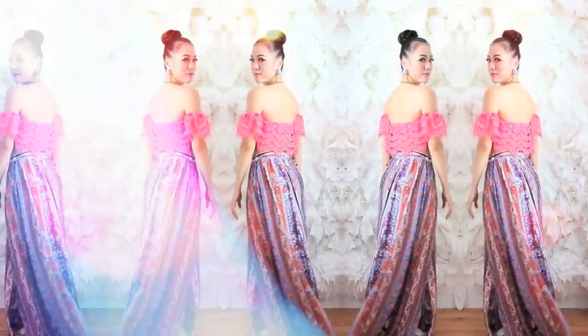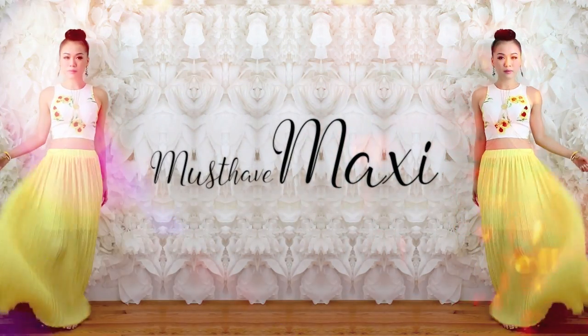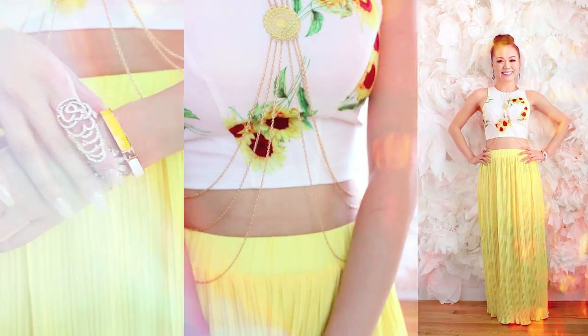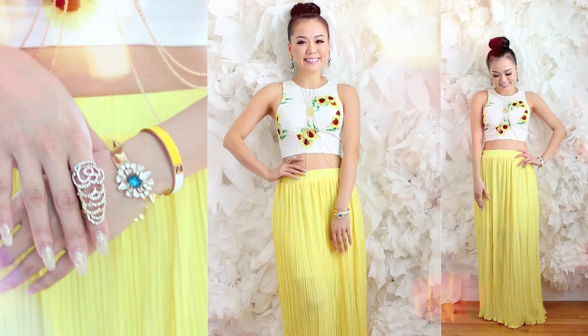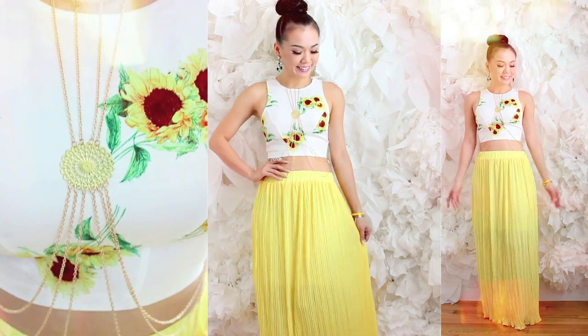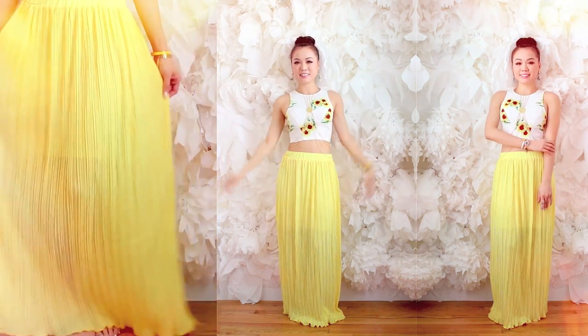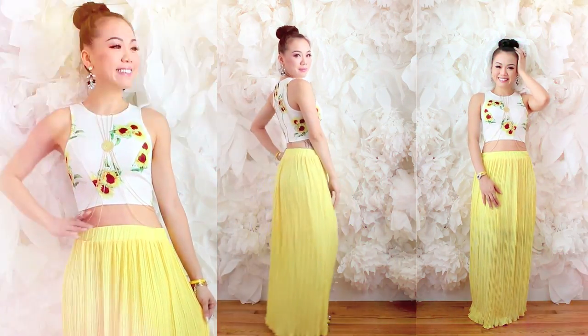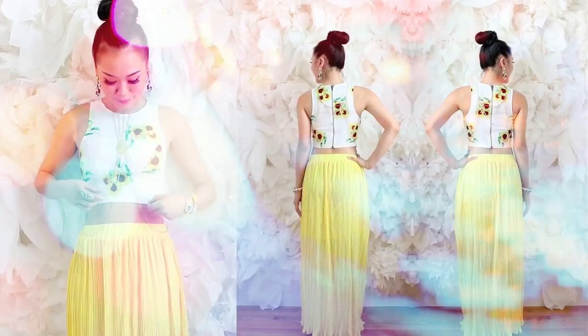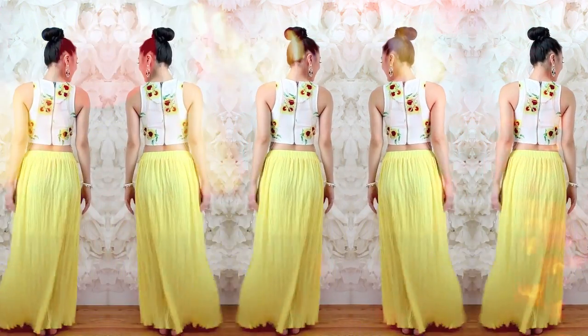Since we're on the topic of maxi skirts and how to pair them up, I'm going to show you my summer must-have maxi and how I restyle it. If you're not a high slit maxi skirt fan, settle for a nice bright color maxi skirt. I love my yellow pleated maxi skirt and I'm pairing it up with my sunflower crop top mainly because the yellow matches and it just makes me so happy. Since I'm wearing dressy earrings, I decided to keep it simple with a nice gold-toned body chain for the necklace.